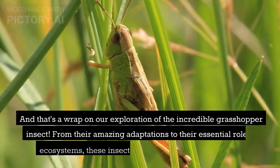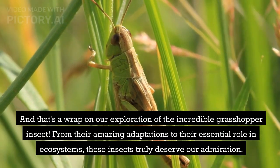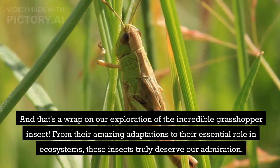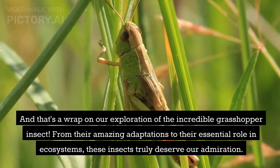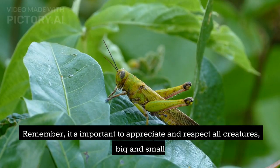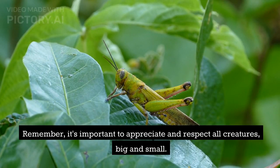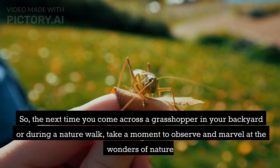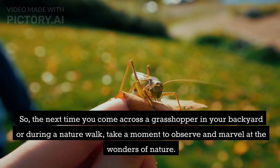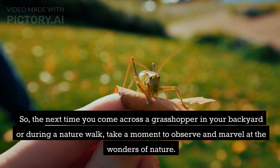And that's a wrap on our exploration of the incredible grasshopper insect. From their amazing adaptations to their essential role in ecosystems, these insects truly deserve our admiration. It's important to appreciate and respect all creatures, big and small. So the next time you come across a grasshopper in your backyard or during a nature walk, take a moment to observe and marvel at the wonders of nature.